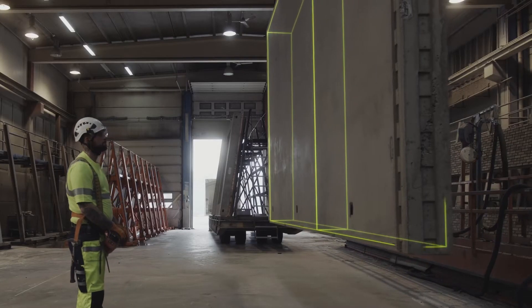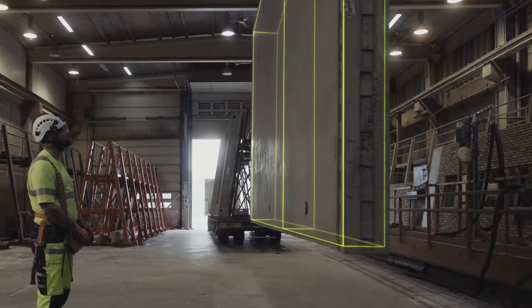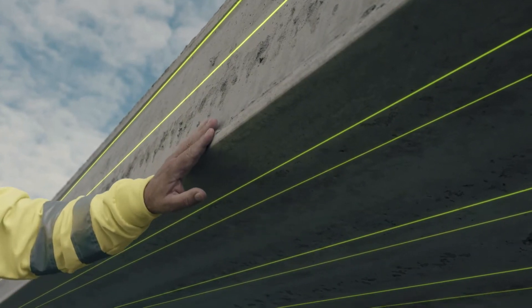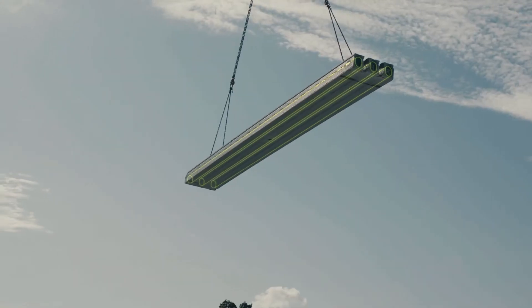And we go all the way and x-ray everything we do, to show the green spine of the buildings that our concrete products are an essential part of.